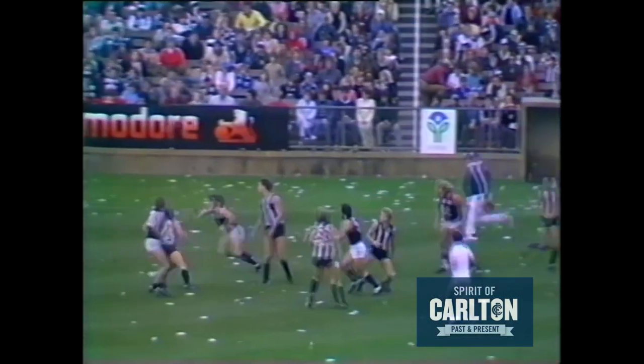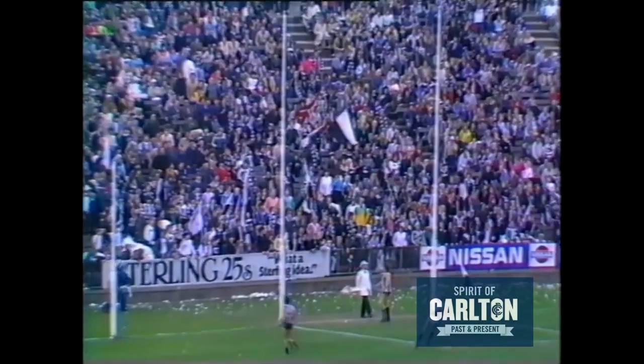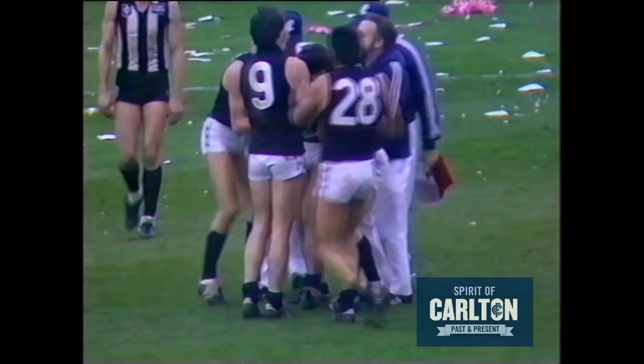Fellowes leaning, McClure also — almost lost sight of it. Fraser rides the bump, gets the handball out to the one-legged Johnston. Oh, he goes with a left foot snap. If he beats that it'll be goal of the year. He's booted it! How do you like that for an inspirational goal — the man can hardly walk.